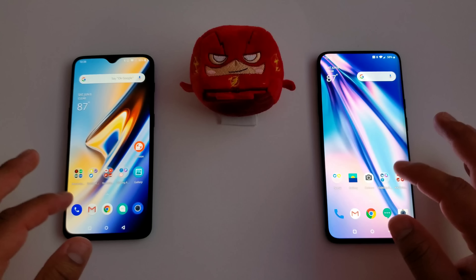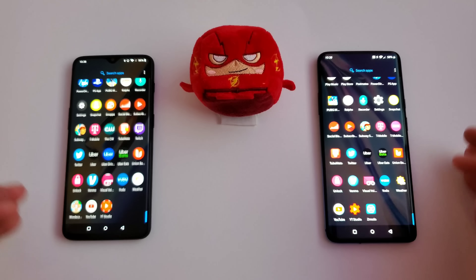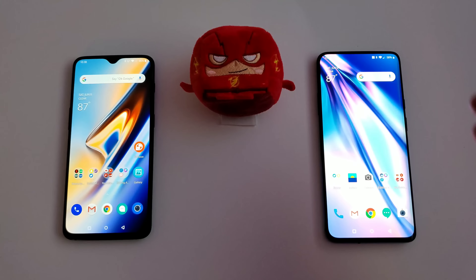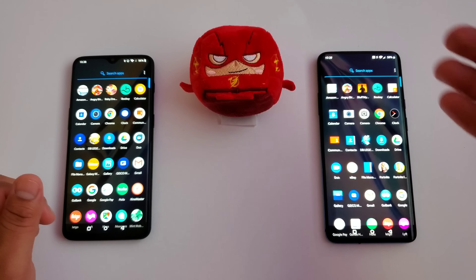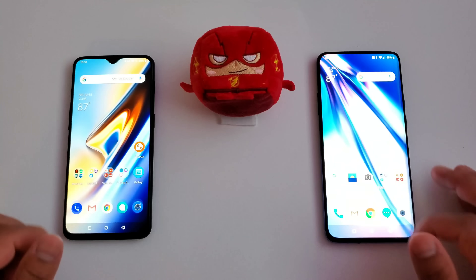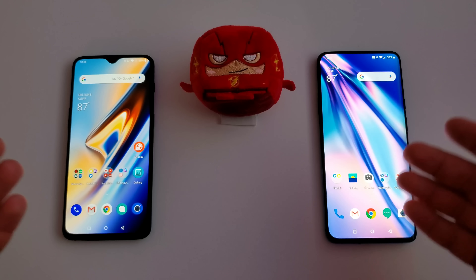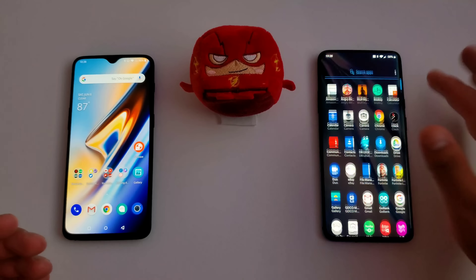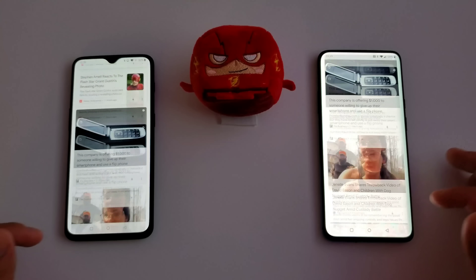As far as both devices overall, just scrolling back and forth from screen to screen, going into the app drawer, they are both super snappy. You cannot go wrong when it comes to speed with either of these devices. Now the OnePlus 7 Pro does have the 90Hz refresh rate and the 6T does not. On camera it's going to be hard to tell, but here in person you can see it is a little bit smoother — though honestly there is not that big of a difference. They're still both super snappy, very, very fast.